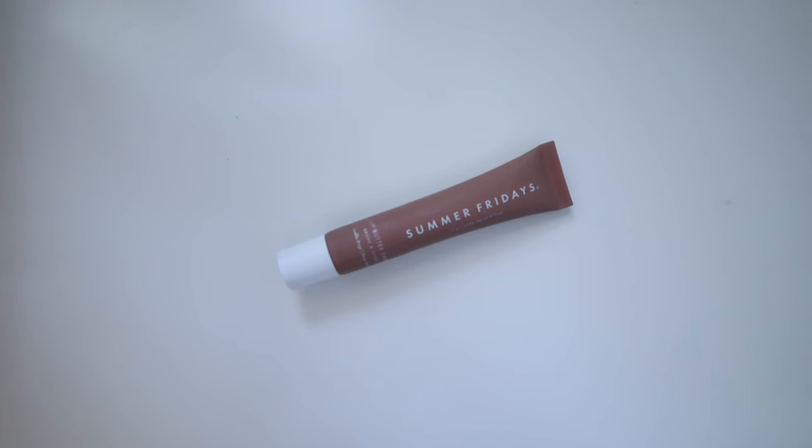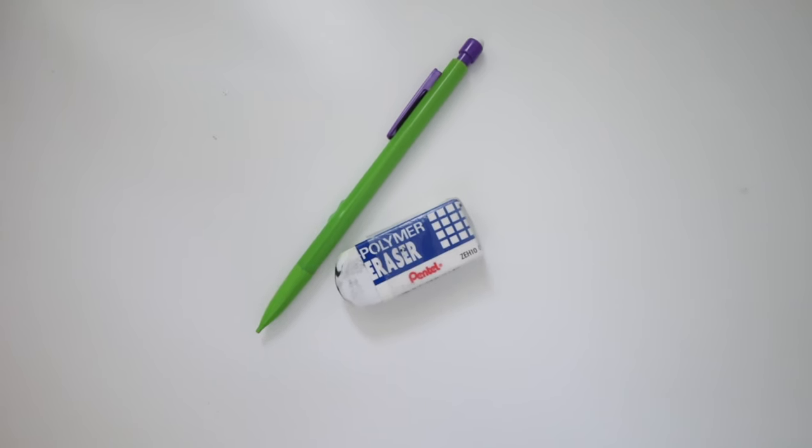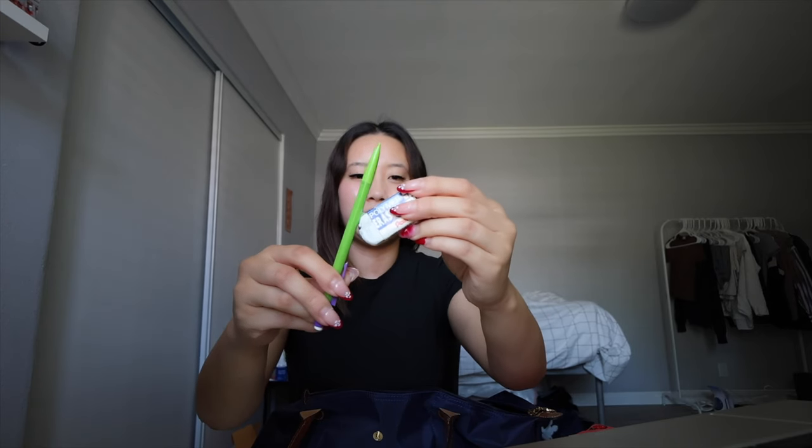Starting with the little front compartment: I have my badge to get into the office, a lip balm — all the girls on my team have one. I also have oil blotting sheets because the office air makes my makeup super oily throughout the day, in case I want to fix it or have plans after work. I have a pencil and eraser, some daily pills just in case, and a badge ID holder I got off Amazon — it came in a pack of three.